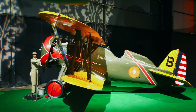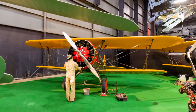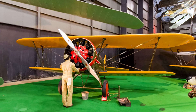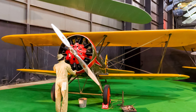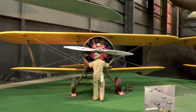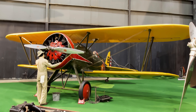Boeing developed the P-12 at its own expense and it was one of the most successful American fighters between the World Wars. P-12s were the last of the biplane fighters flown by the Army, with some remaining in service with first-line pursuit groups until replaced by Boeing P-26s in 1934 and 1935. Survivors were relegated to training duties until 1941. The displayed aircraft served with the 6th Pursuit Squadron in Hawaii during the 1930s.